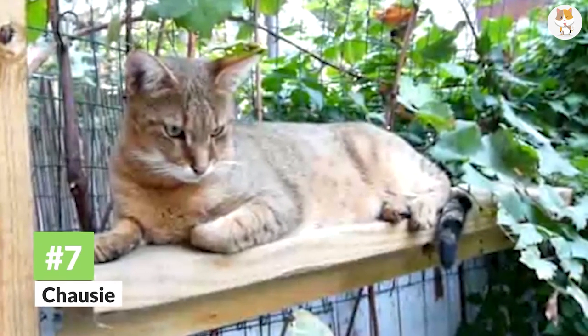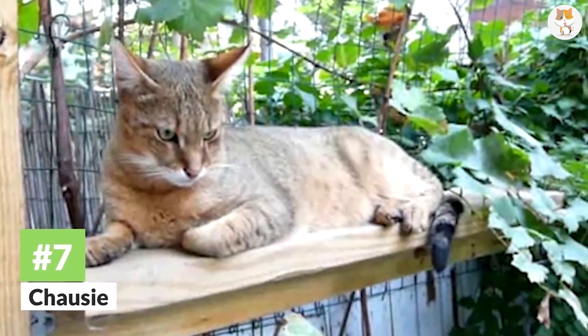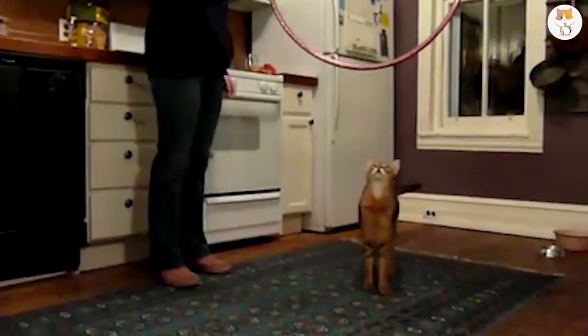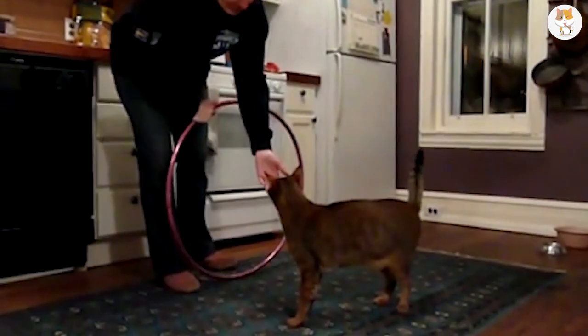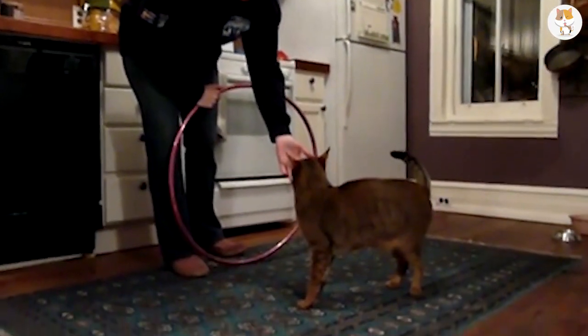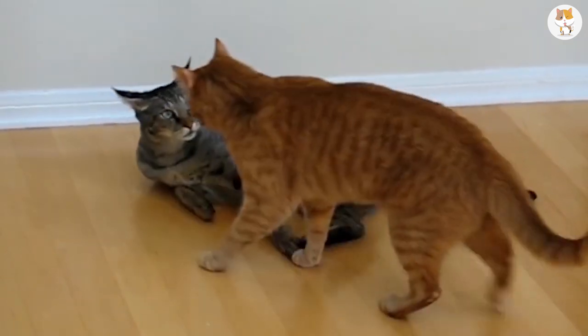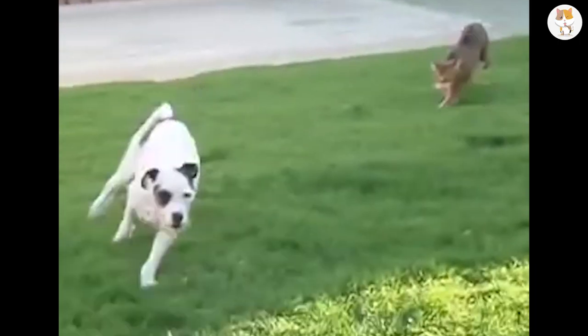Number 7. Chalsea. The breed named Chalsea is actually derived from Latin, meaning Jungle Cat. They are a hybrid breed, which means they are part domesticated and part wild. They are sweet cats and very playful. The Chalsea has a lot of energy and loves to run.